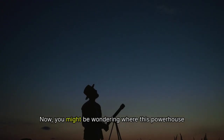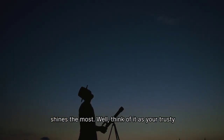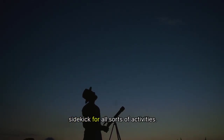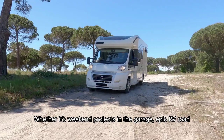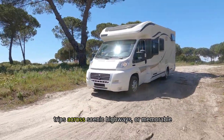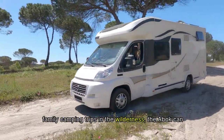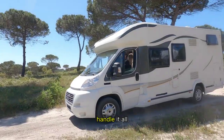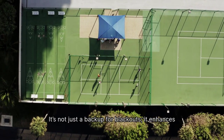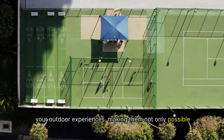You might be wondering where this powerhouse shines the most. Think of it as your trusty sidekick for all sorts of activities, whether it's weekend projects in a garage, epic RV road trips across scenic highways, or memorable family camping trips in the wilderness — the ABOK can handle all. It's not just a backup for blackouts; it enhances your outdoor experiences.